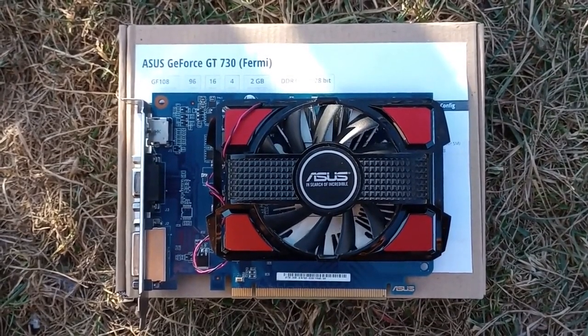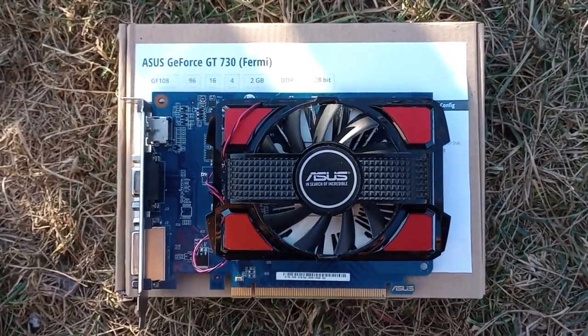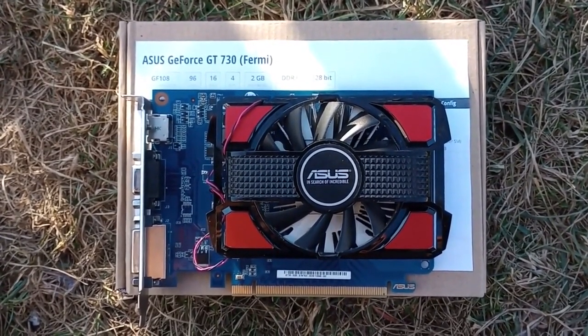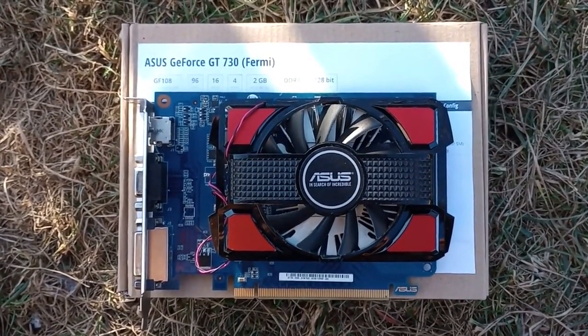History repeats itself, and this Fermi GT730 is proof of that. This is not going to be just a usual review, but also some sort of a reminder of what happens when bad behavior goes unpunished, or is completely forgotten.